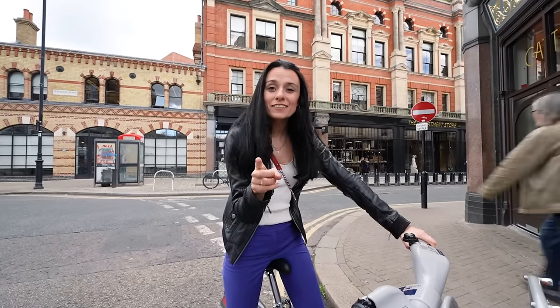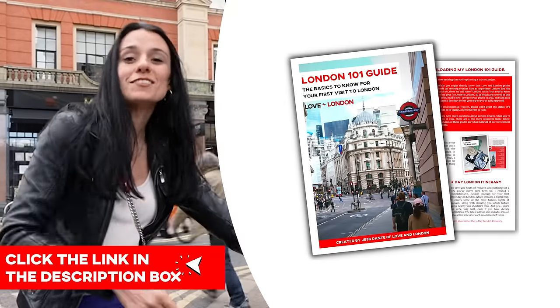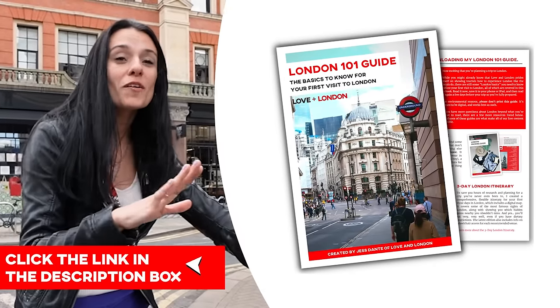If it's your first time visiting London, make sure you grab my free London 101 guide that has everything you need to know before your first visit. And if you want to watch more of my videos about transportation in London, click one of the videos popping up around me.